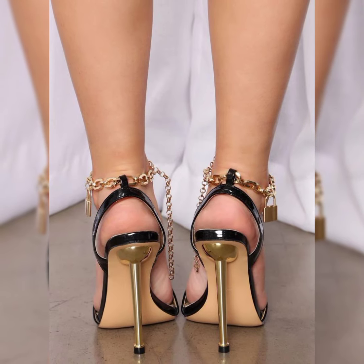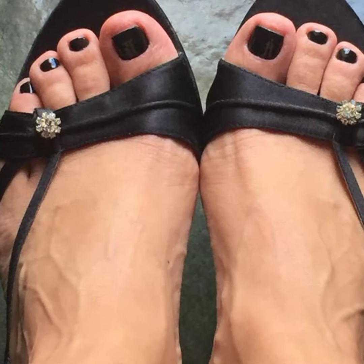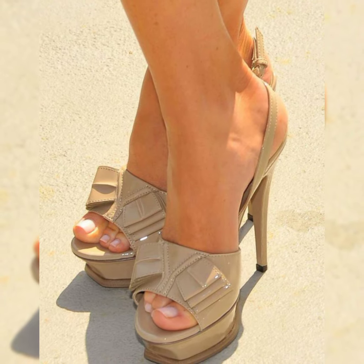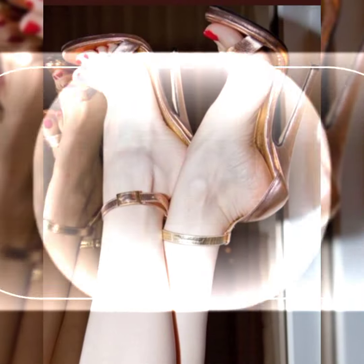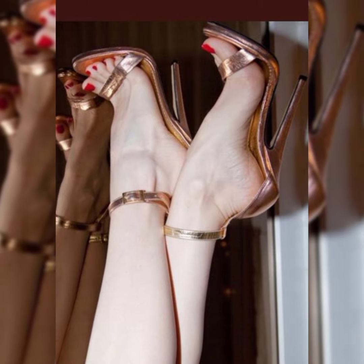These high heel sandals are very important to elevate your confidence and make your height normal, and you can also look like tall girls. If you are worried about the selection and purchasing of these high heel sandals, you can tell me in the comment section and I will help you by giving different ideas.